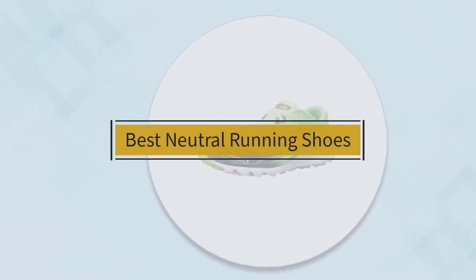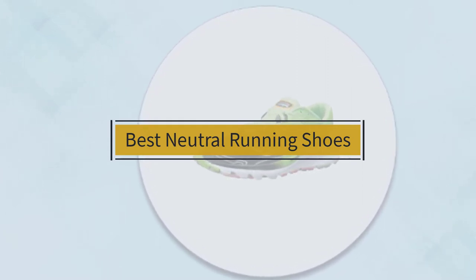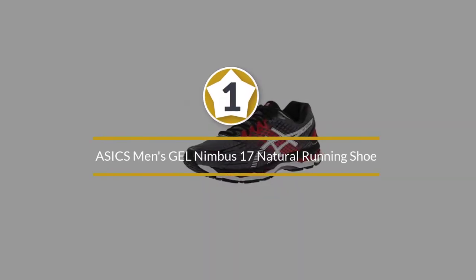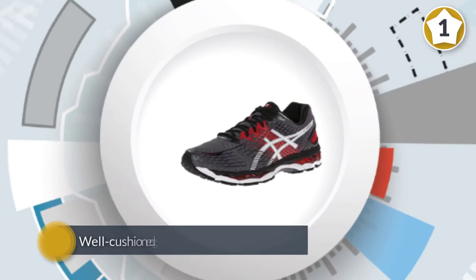If you are looking for the best neutral running shoes, here is a collection you have got to see. Number one, most popular: ASICS Men's Gel Nimbus 17 natural running shoe. These running shoes are well cushioned,